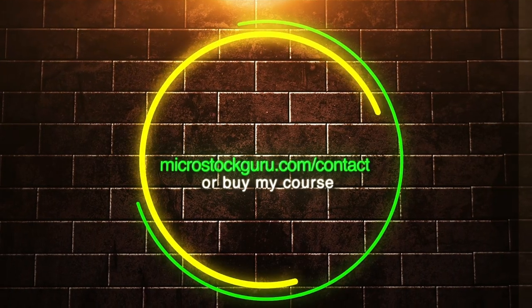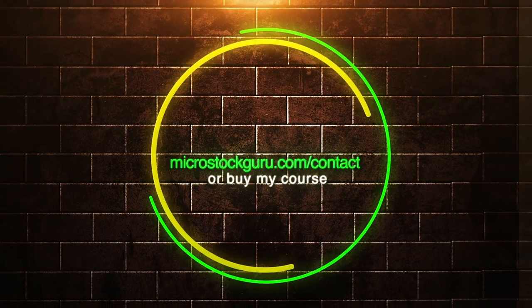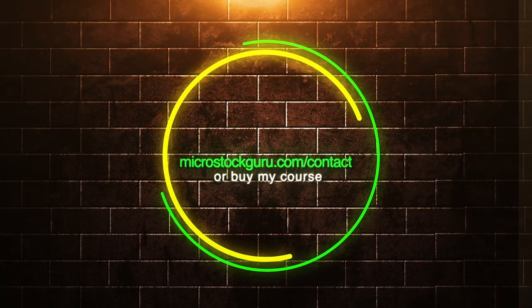Thank you for listening to my answers. The time for answers has run out. Please submit your questions about stock images and stock footage on the microstockguru.com contact page. In this last part of the podcast, I would like to talk about a topic that always concerns photography and digital business for photographers and video makers, but not directly microstock. I do this by quoting one of the countless messages that come to me, usually in Italian and sometimes in English, in the two weeks that separate the release of episodes.